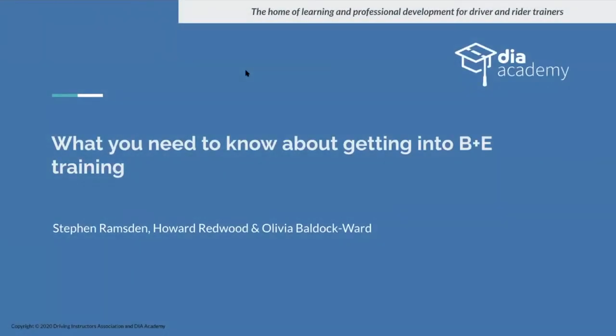Good morning everybody, it's Howard Redwood with Olivia, and we have a guest today, Stephen Ramsden, who's a B+E trainer. Whereabouts in the country are you, Steve? I'm in North Lincolnshire, halfway between Doncaster and Scunthorpe. Steve has a lot of experience doing this type of training and is in constant conversations with the DVSA on certain aspects of it, so we've invited him to come along and help answer questions.